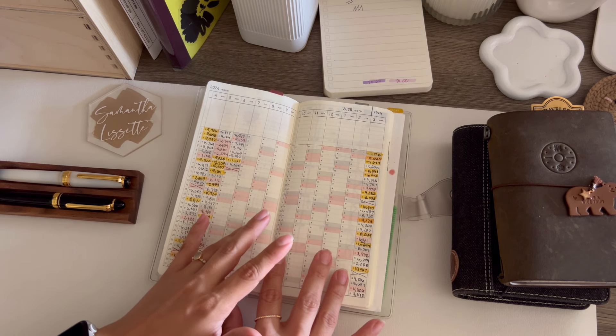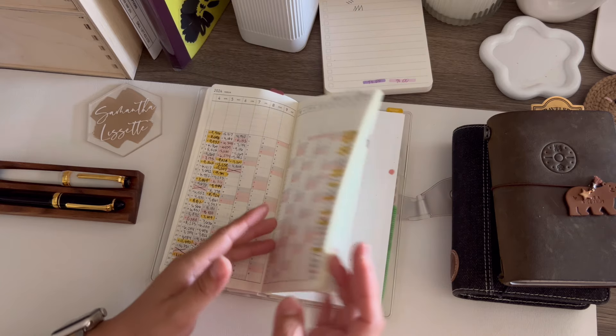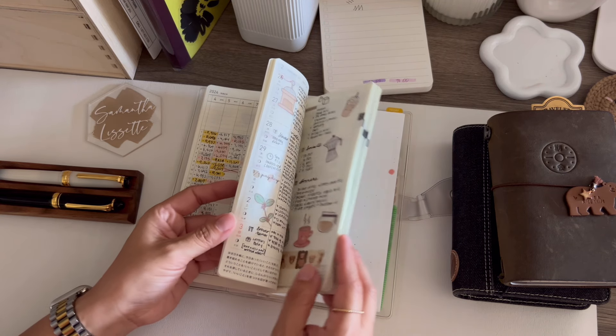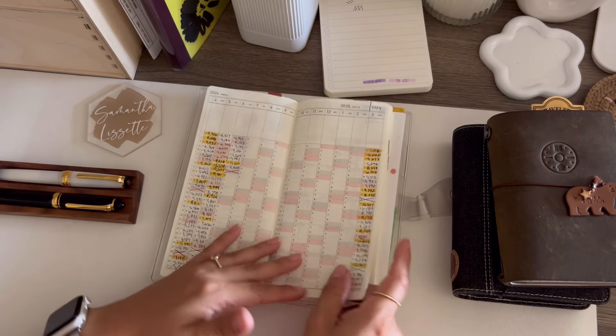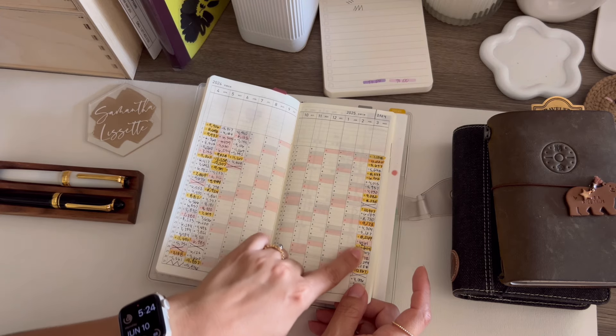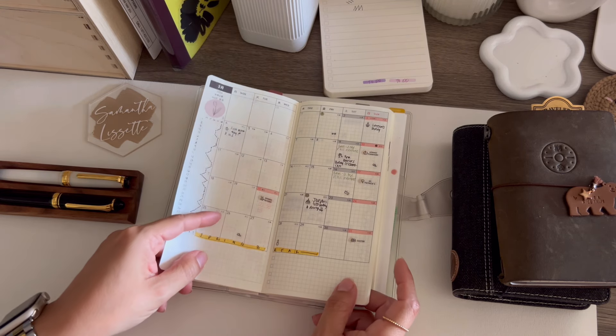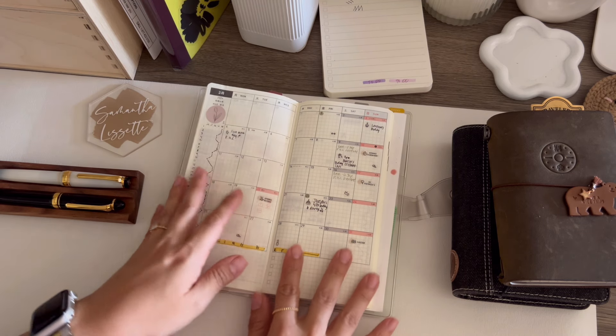This is the spring start Hobonichi Weeks. Since I started it in March it always throws me off — I don't understand why they start in February here, but everything else starts in April. So I just put 2024 for March, and then it does have the March monthly.